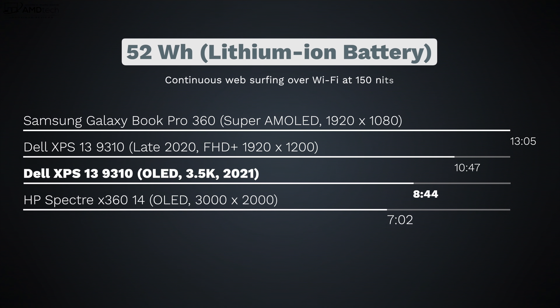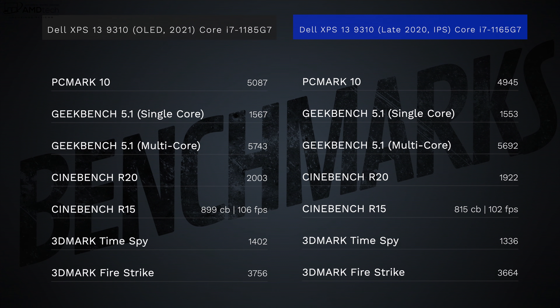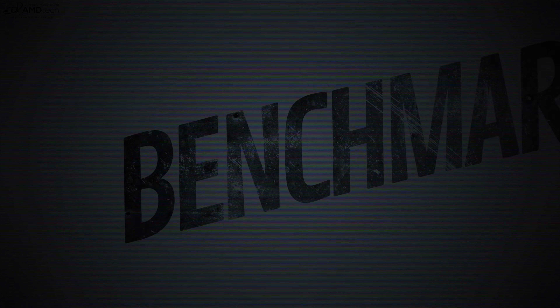I was a little worried about battery life with the OLED panel, but it actually did pretty well: 8 hours and 44 minutes on my continuous web surfing test over Wi-Fi at 150 nits. You're looking at anywhere from six to eight hours depending on usage — not too bad for an OLED panel of this caliber. Performance was marginally better over the Core i7-1165G7; the 1185G7 showed good numbers, especially with the integrated Iris Xe graphics.